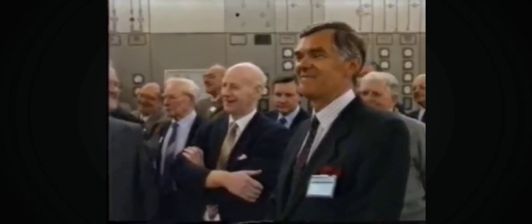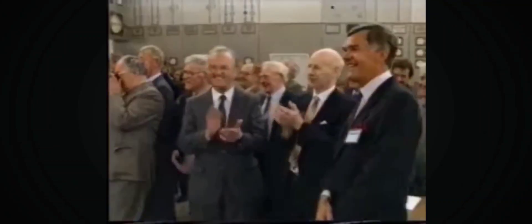Ladies and gentlemen, it's going to be any minute now. Just be patient. Here's to our next 30 years.